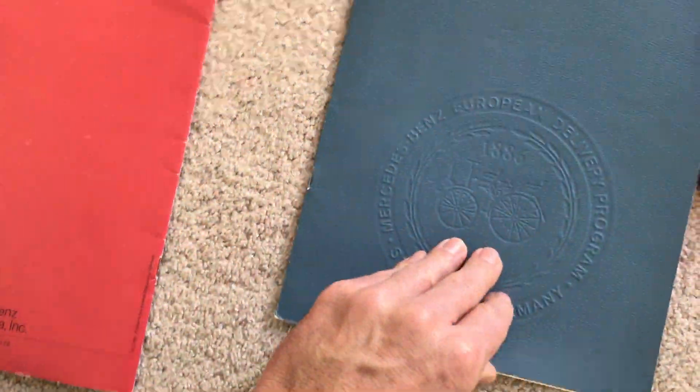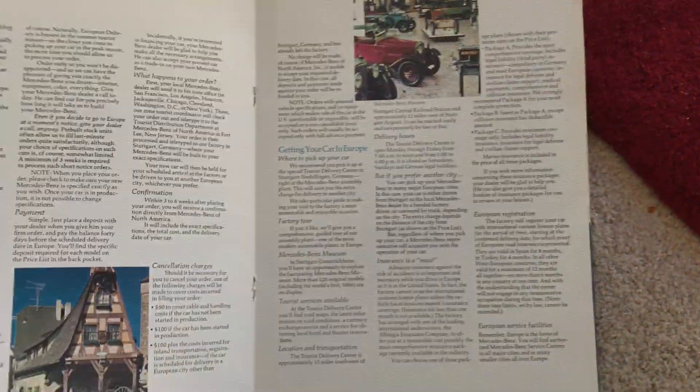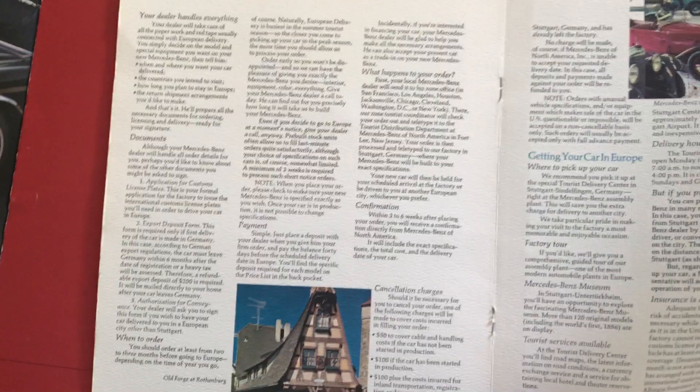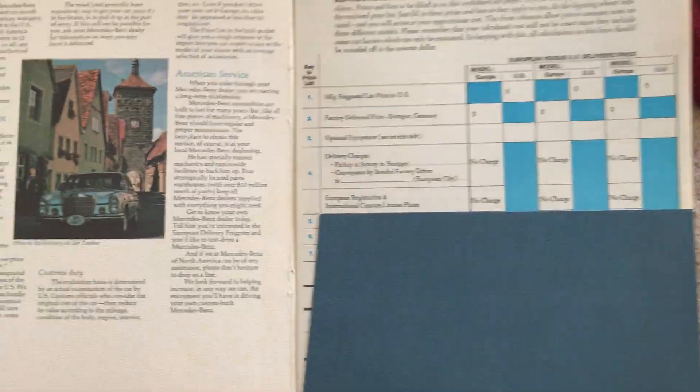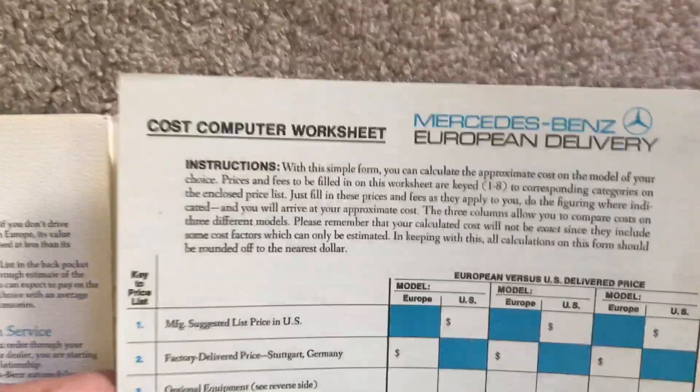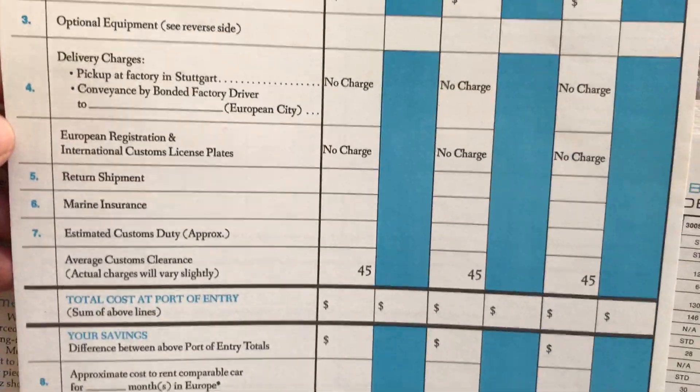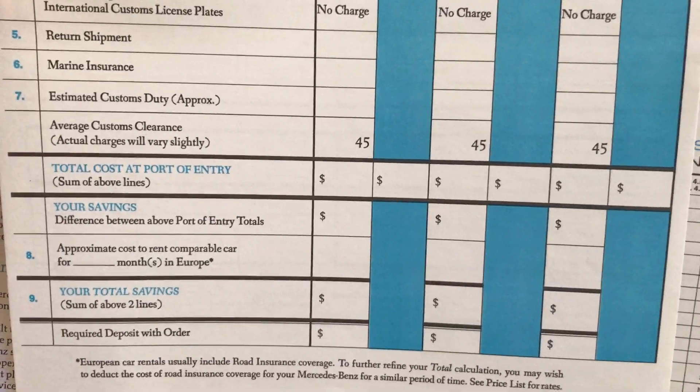There's also a brochure on European delivery purchase, with fixed prices from 1973 — showing what you get at no charge and what you pay a premium for, front and back.